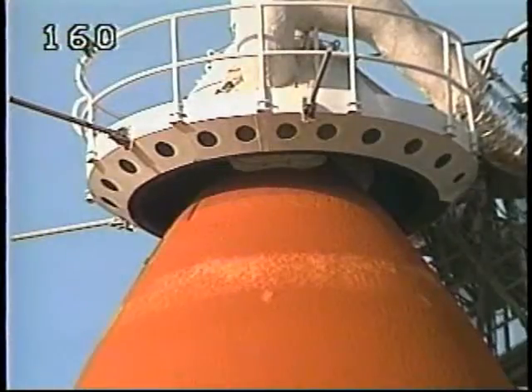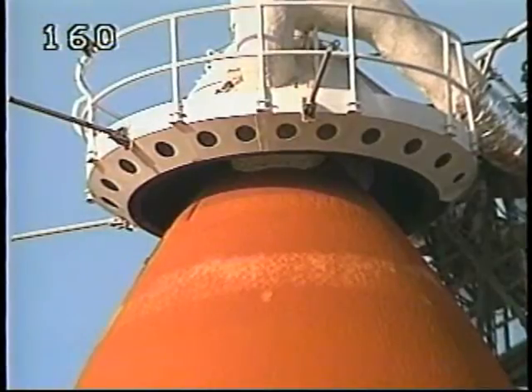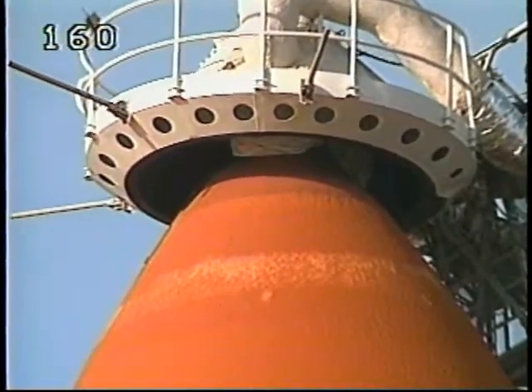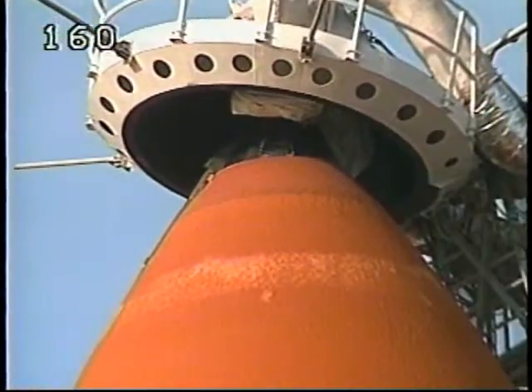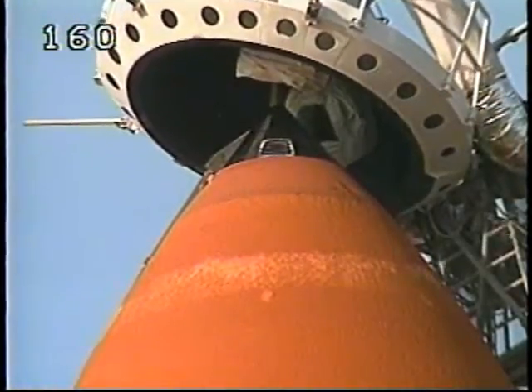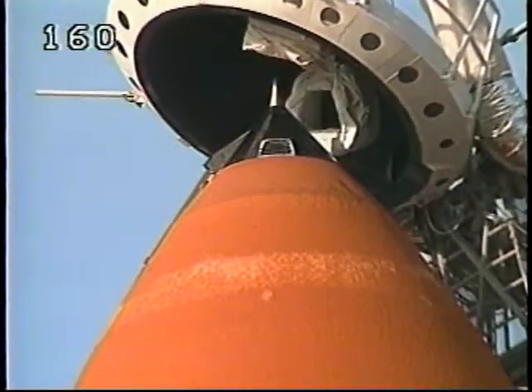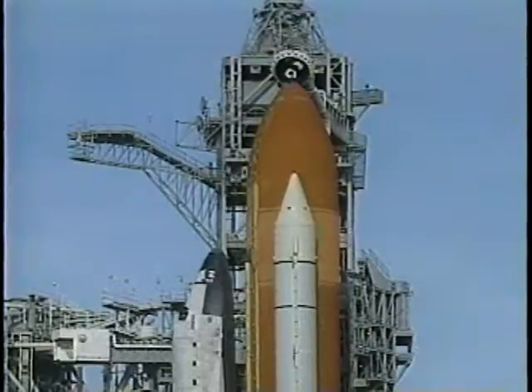Coming up momentarily, the gaseous oxygen vent hood will be slowly retracted away from the top of the external tank. Inside this tank is about 500,000 gallons of super cold liquid fuels that run the orbiter's three main engines. Everything continues to look good and we're cleared for launch today. No problems being reported from the vehicle or the crew.